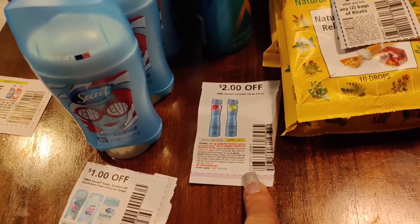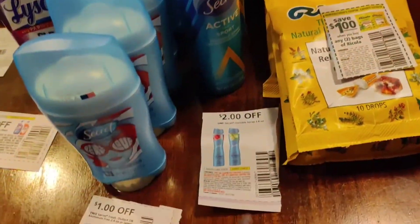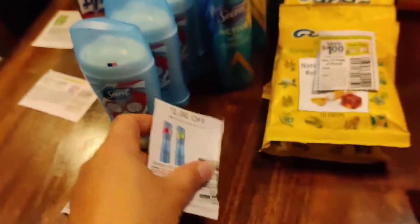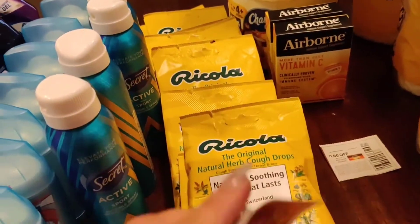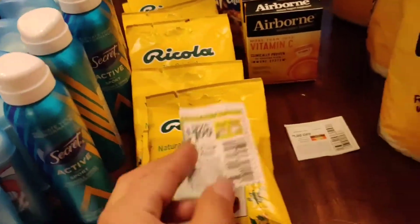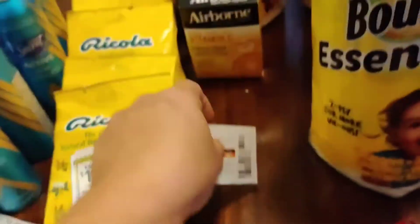And then I was able to find these there, which I've never seen before. And I used this coupon right here, which was a PG coupon. This is a new coupon, and I was able to get a ton of these using this coupon.